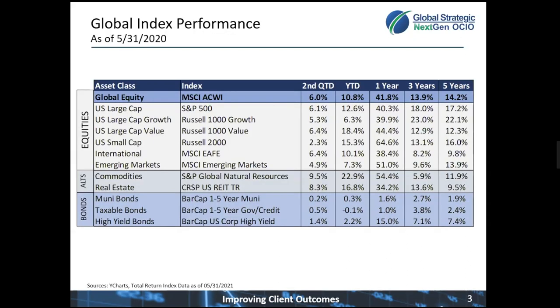On the next page, this is the global index performance through the end of May. We have had a significant rally from the low points of COVID in March of 2020. Markets have been buoyed by Fed action, better-than-expected earnings, and an overall global recovery.